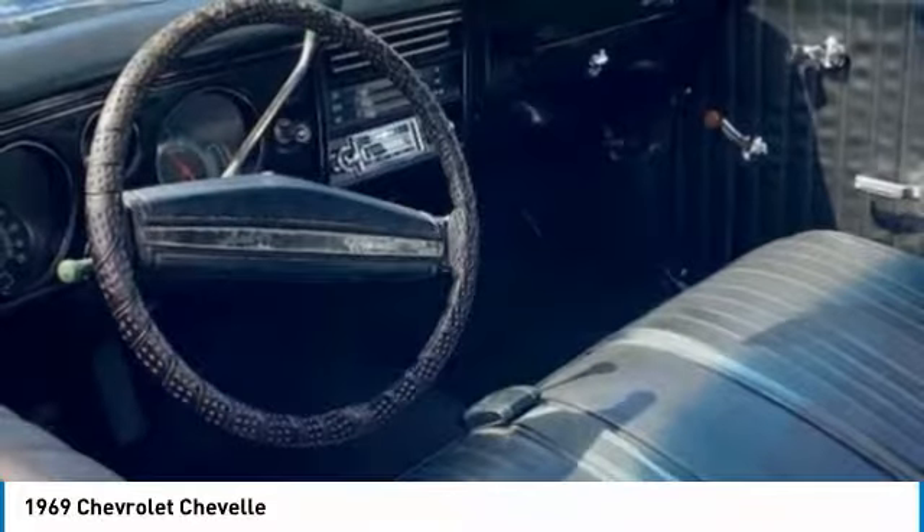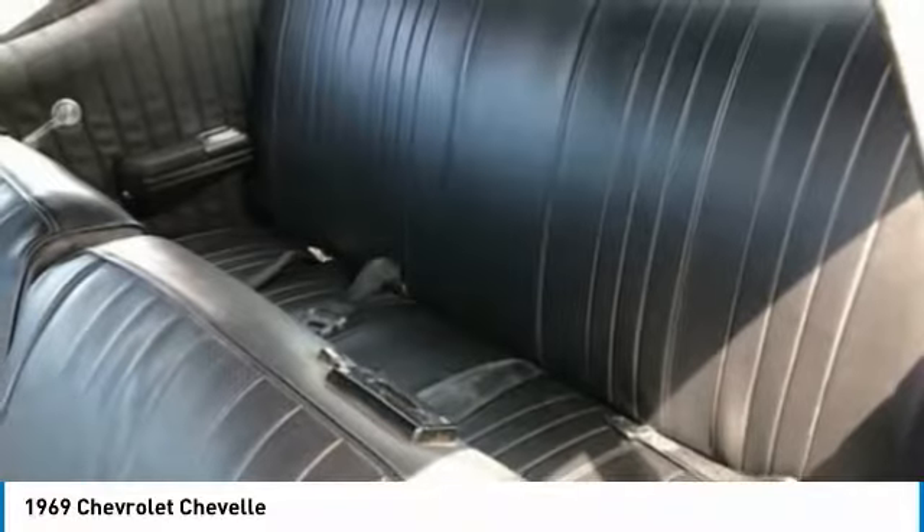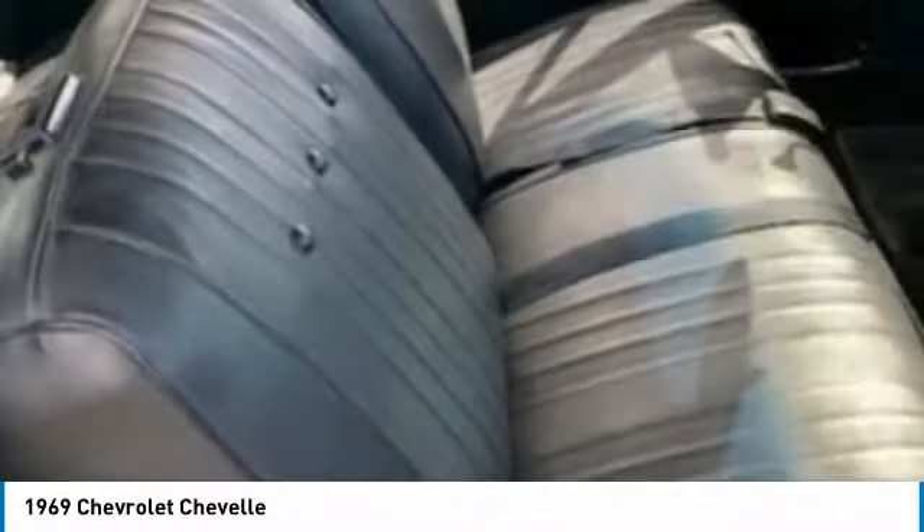Body styles include coupes, sedans, convertibles, and station wagons. 1969 Chevelles were billed as America's most popular mid-sized car, and this fantastic specimen is no exception.